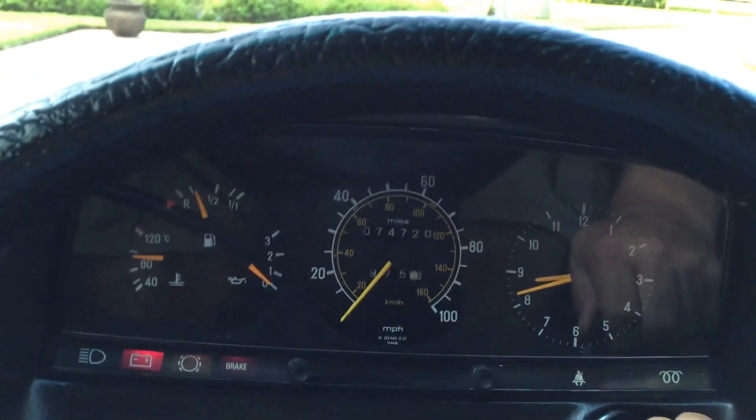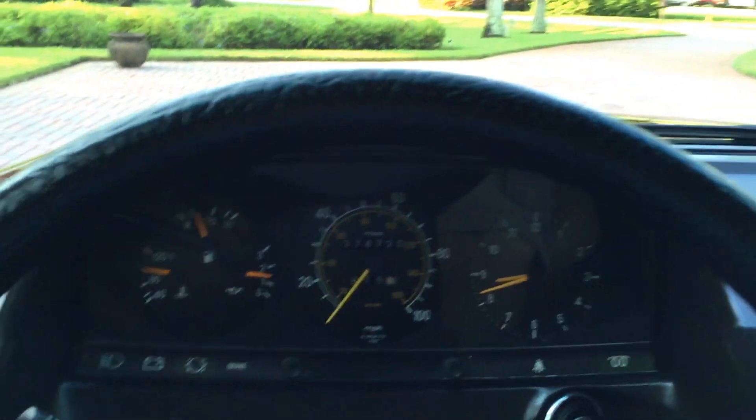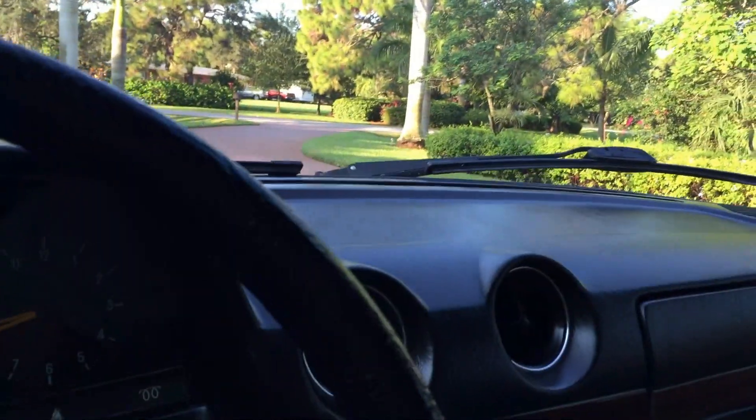Let's crank it up. Glow plugs off — fires right to life, the way it has for the last 30 years and the way it will keep doing for many years to come. Let's get the seatbelt on and go for a spin.